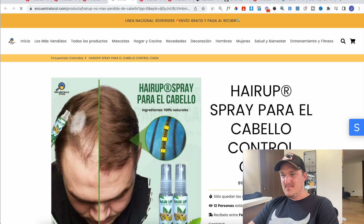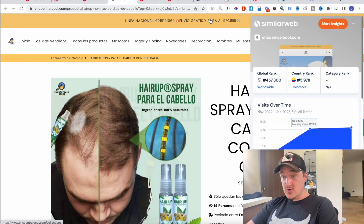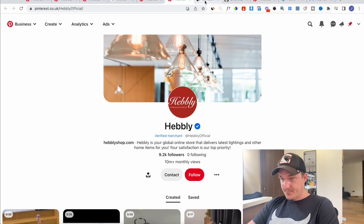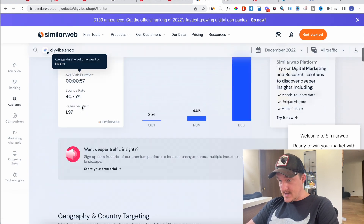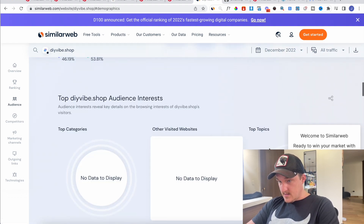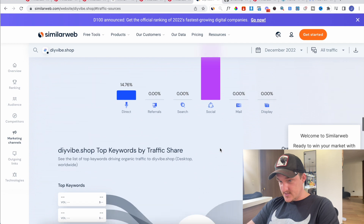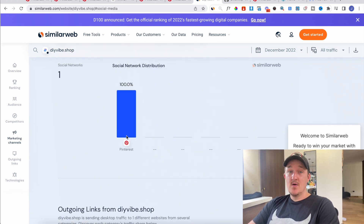This is something that shouldn't even be working in 2023 — but look at this traffic, they're all crushing it making lots of money. We can go to SimilarWeb on one of these stores, see the massive scale they're having, then look at their traffic sources. And look — Pinterest, 100% Pinterest.